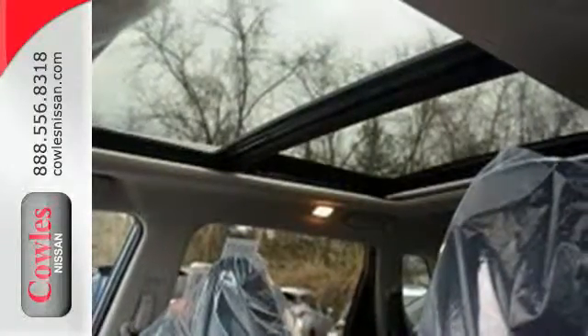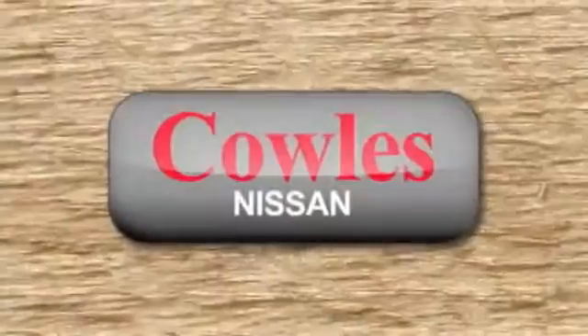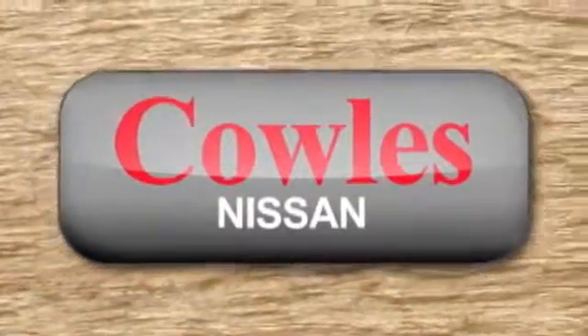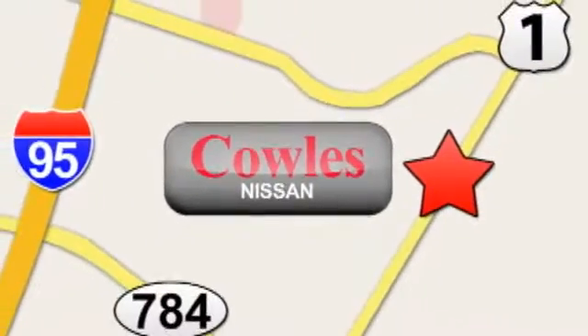Versatility that no other crossover can replicate. Come see this Rogue for yourself. You're not just a number at Kohl's Nissan — you're a family member. We're conveniently located at 14777 Jefferson Davis Highway in Woodbridge.